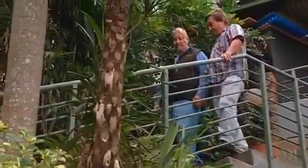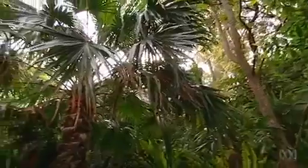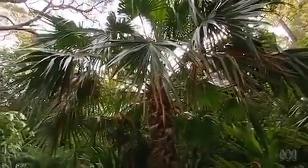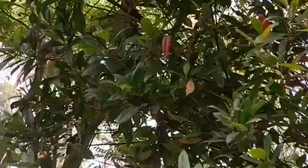His large south-facing block is in the Sutherland area in Sydney's south. Not only is it shady, but it's steep too. John's passionate about natives, so much so that he's president of the Australian Plant Society of New South Wales.